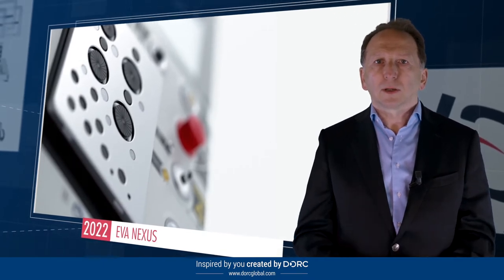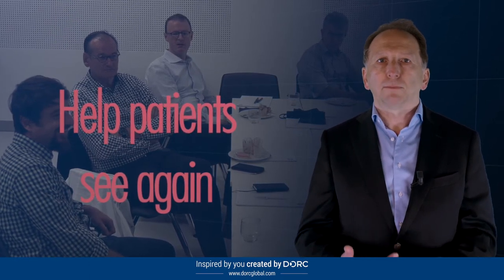All these achievements are inspired by our partners — cataract and retina surgeons — and help Dork pursue our mission to help patients see again.